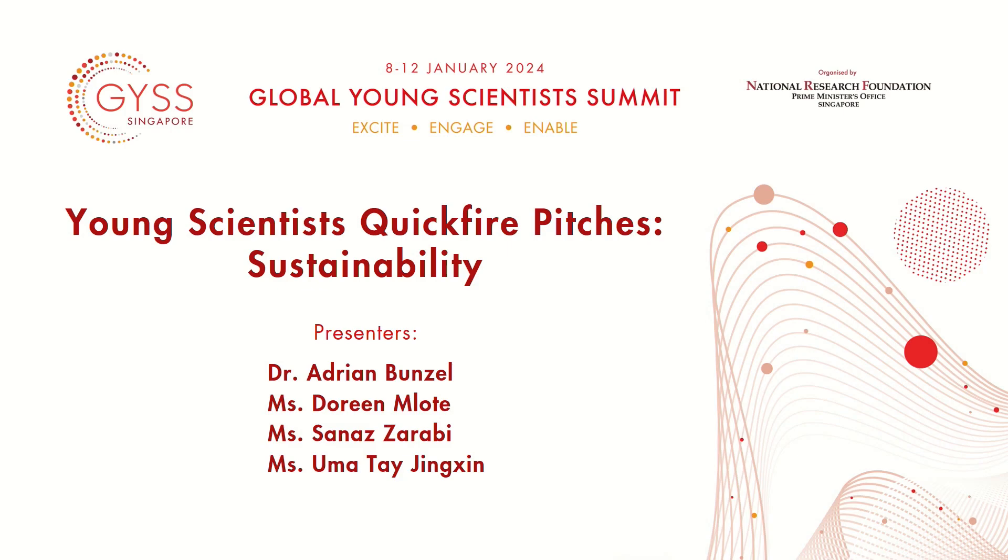Good afternoon everyone. Welcome to the first session of Global Young Scientist's Quickfire Pitch with the topic of sustainability. We are going to present you four different presentations today. Each will last around eight minutes and after the presentations are done we are going to have our question and answer session. Now let's welcome our first presenter and get started.